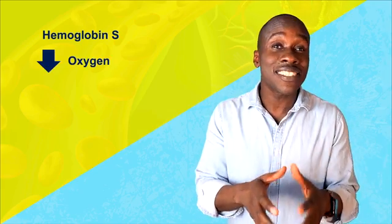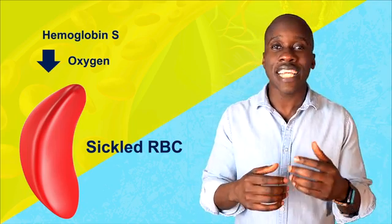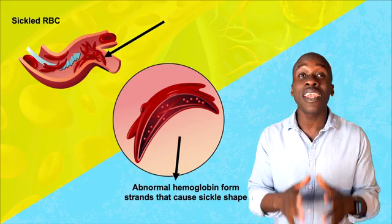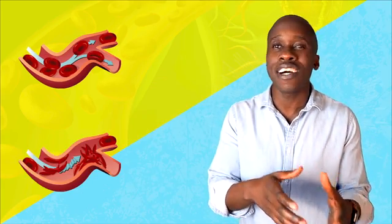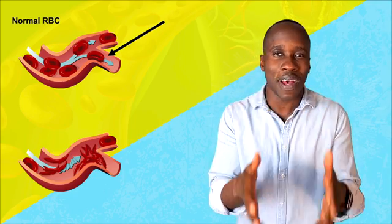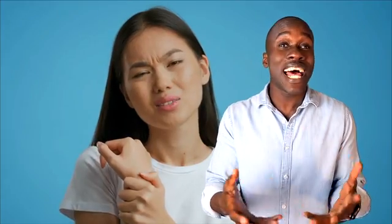The first example is sickle cell anemia. This is a genetic disorder that results in an abnormally shaped hemoglobin molecule called hemoglobin S. Unfortunately, in this form, it delivers less oxygen to the tissues. When oxygen levels get too low, the shape of the red blood cells actually changes to a sickle shape — kind of like a crescent shape. This causes problems because as those sickle-shaped red blood cells move through tiny capillaries, they can get stuck and block the flow of blood. Unlike normal red blood cells, which are flexible enough to squeeze through tight spots, sickle-shaped cells cannot do that. As they block blood flow, that can cause things like painful joints, blindness, and even strokes.